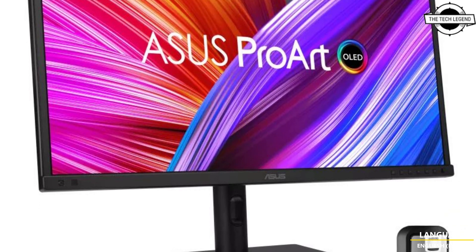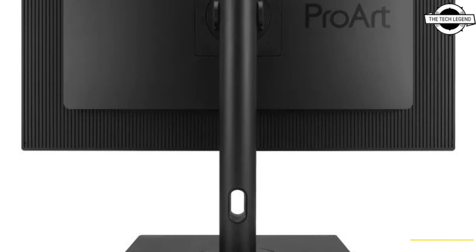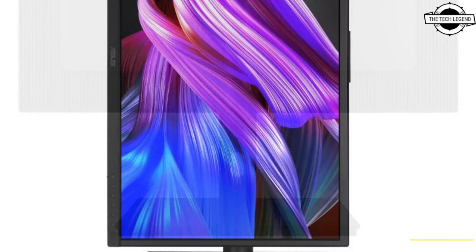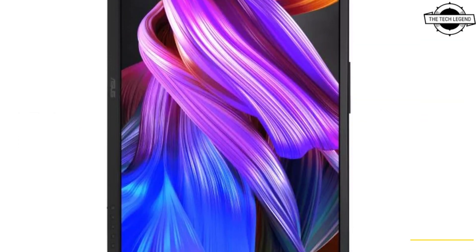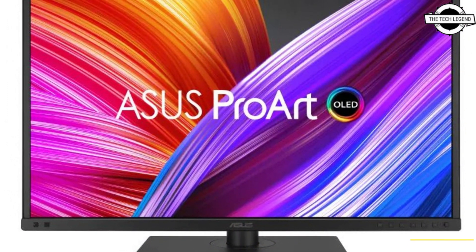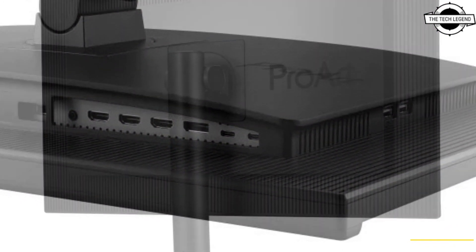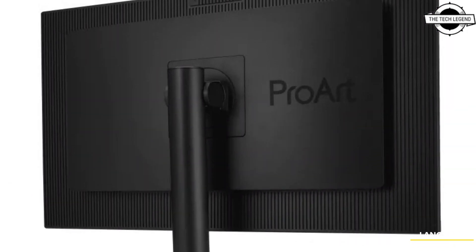The display comes with advanced features such as Pro R Color Center, which ensures color accuracy of less than Delta E1, and color parameter calibration for multiple units. The Pro R calibration uses an internal scalar IC chip to adjust color calibration, and the uniform brightness setting uniformly adjusts the brightness level across the display.